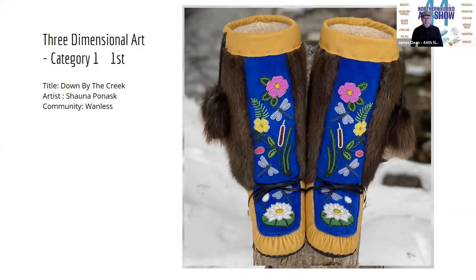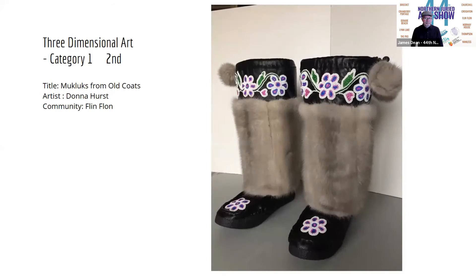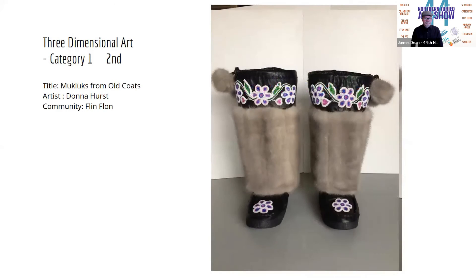The second prize is going to Donna Hurst and her piece, "Mukluks from Old Coats." We really appreciated the inventiveness in this piece, the upcycling that happened, and again, the really wonderful beadwork. So congratulations to Donna.